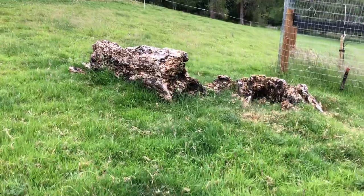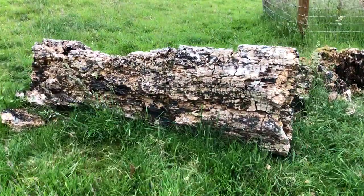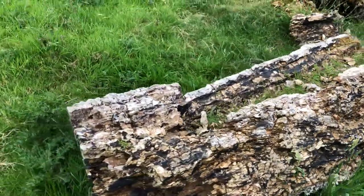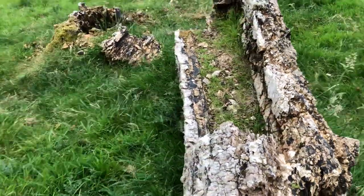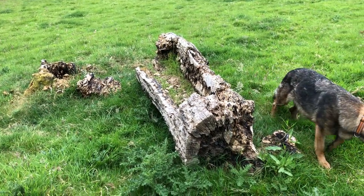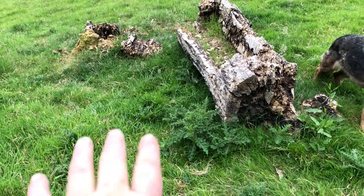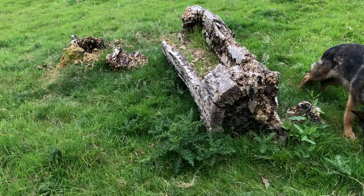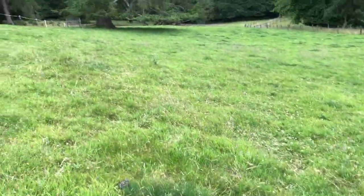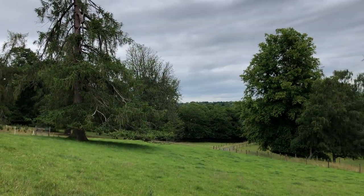I left this log down - this was a beautiful pink horse chestnut that's been dead now a number of years, and we chopped it into a bench. But I'm now letting it just rot down into the ground. The area around it you can see the grass is very rich and thick, so it's really liking it. Very pleased with how this field is turning. Good morning.